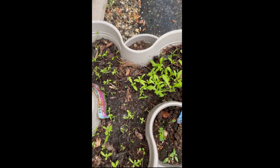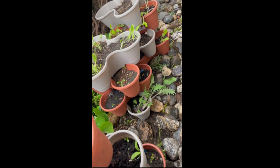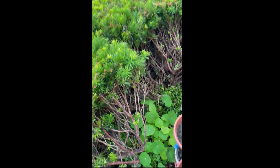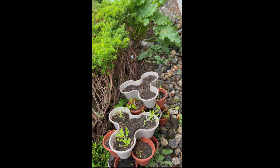And some tarragon. I have these towers that I start things in. There's parsley down there and a bunch of stuff. Nasturtium — those are going to grow up and over the bush here. Back there I have fennel and dill.